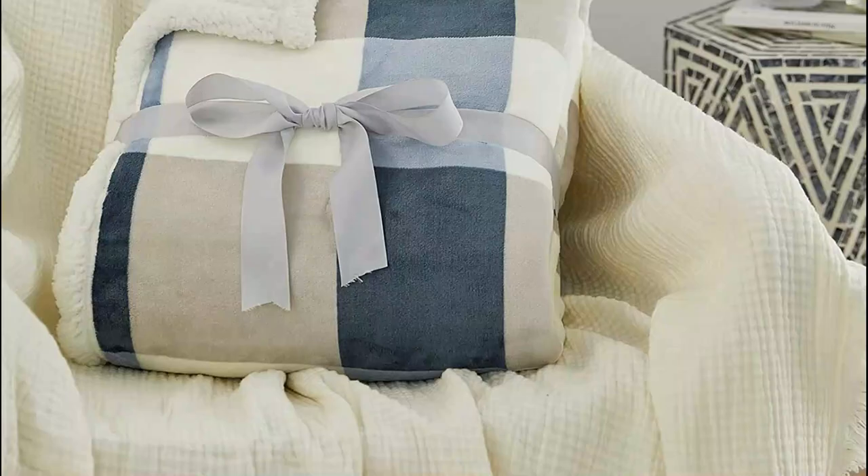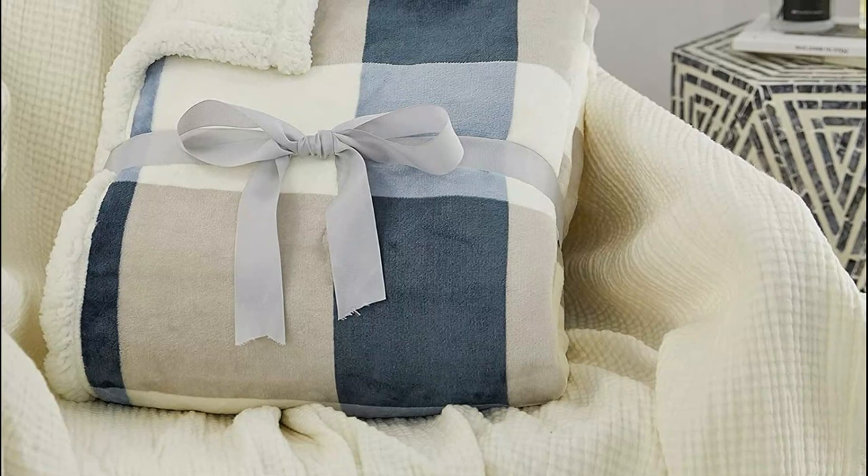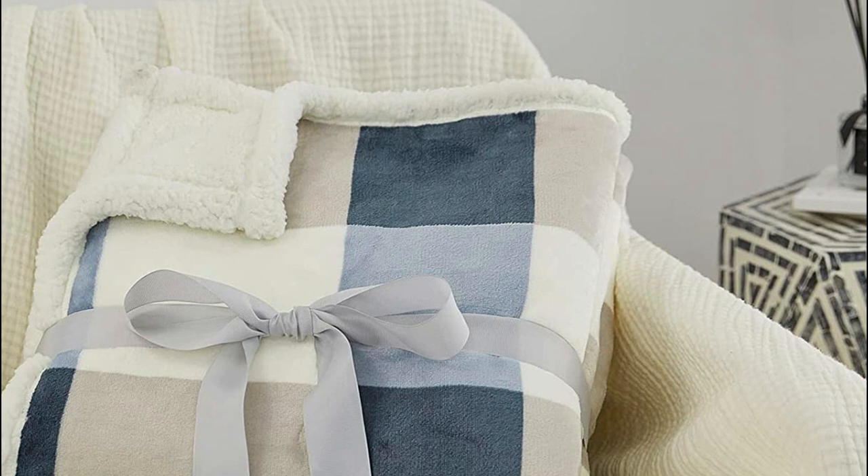It is easy to care for and resistant to fading even after repeated washes, thanks to its excellent printing and dyeing technology. The normal size is 60 inches by 80 inches. It can be used indoors and outdoors — watching TV on the sofa in winter or covering the bed. It weighs 3.4 pounds, is lightweight, easy to use outdoors, and features cozy soft flannel with thick fluffy Sherpa at the edges. The stitches are neat and clean.